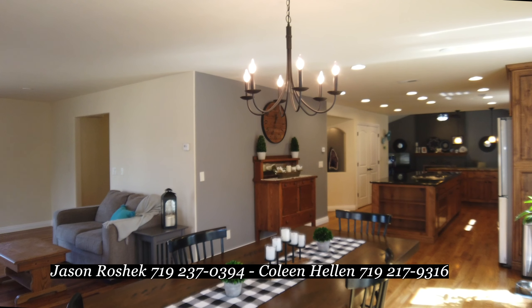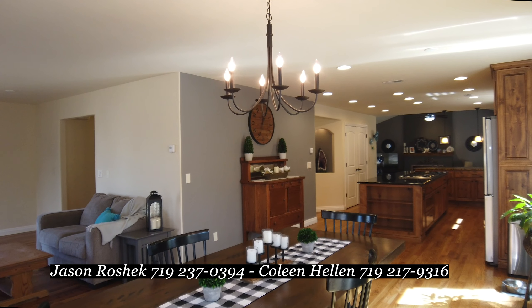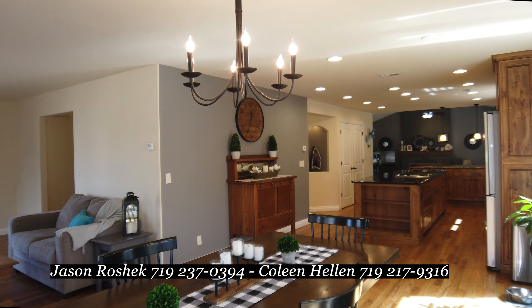Hey, this is Jason Roshek with Jason Roshek & Partners. I'm Colleen Helen. And I'm Danielle Smith.